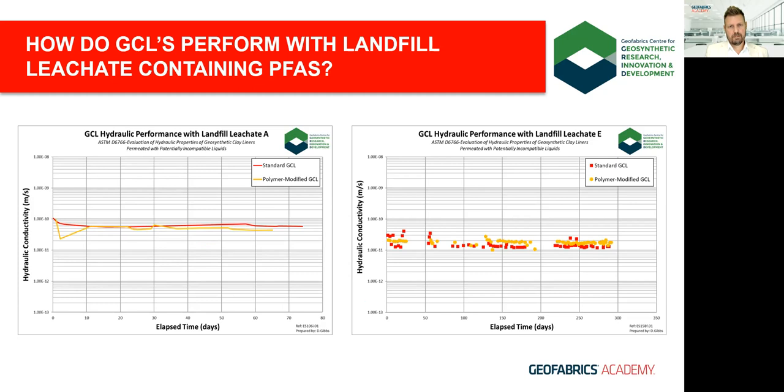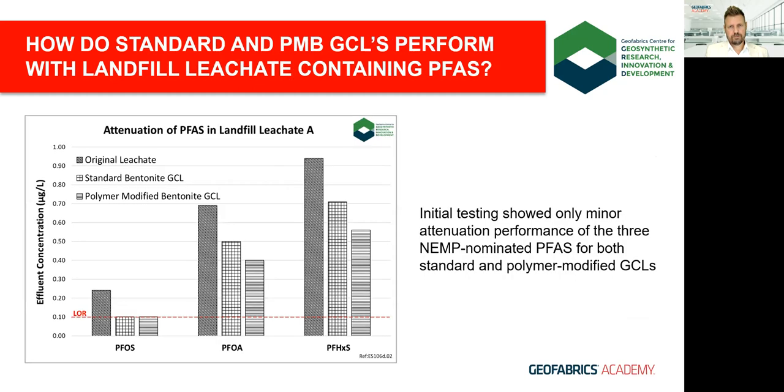But what about the ability of GCLs to trap PFAS? In our early research studies in 2017, we quickly discovered that the bentonite core — while it has a reputation for trapping heavy metals and organic contaminants due to its structure, charge, and surface area — couldn't trap PFAS molecules very well in either standard or modified forms. Some uptake seen in the graphs, particularly for PFOA, could also be linked to sorption onto the polypropylene synthetic components, which we're investigating in a cooperative study with Monash University.